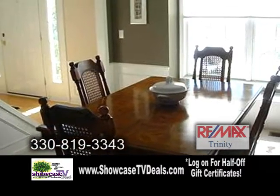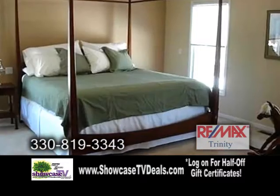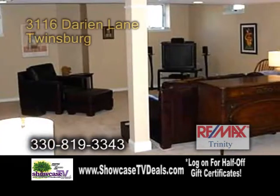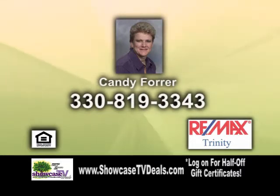The formal dining room has a tray ceiling. Enjoy reading a book in the formal living room. The large master suite has a glamour bath and a walk-in closet. There's also a finished basement with a full bath. Contact CANDY 4 for more details.